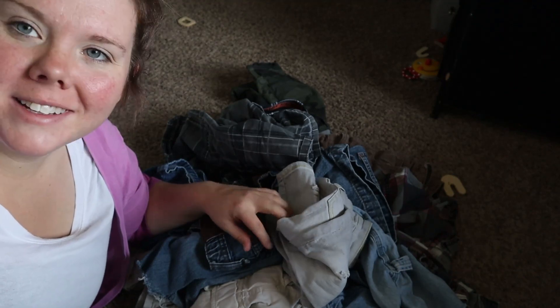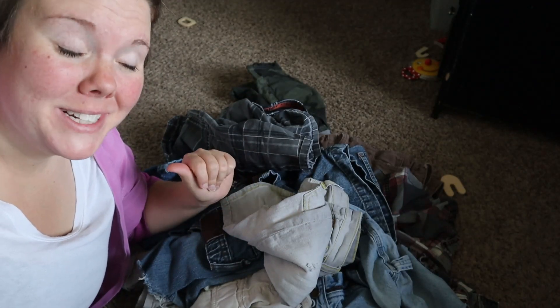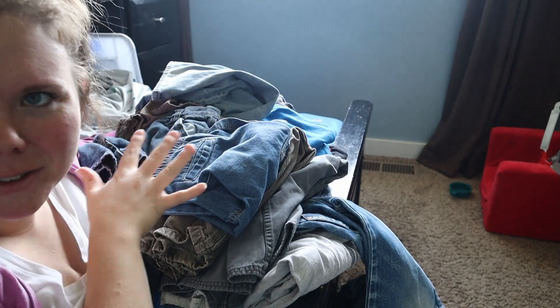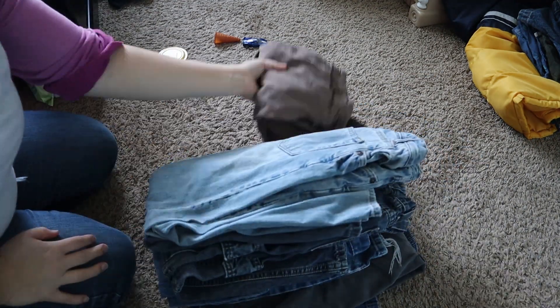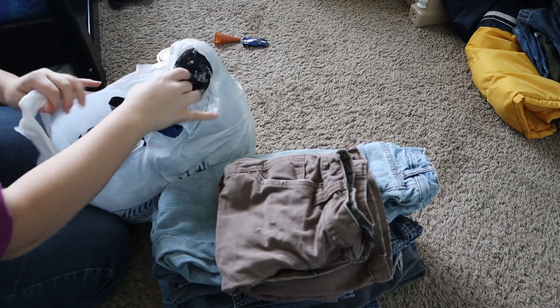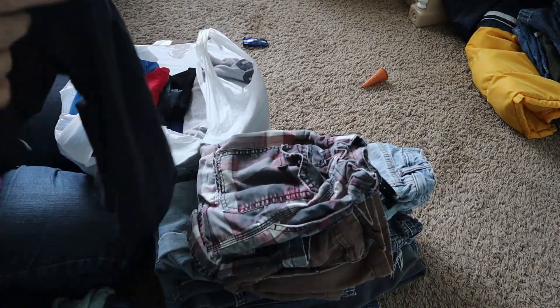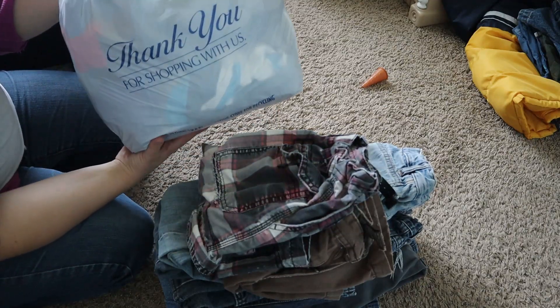We're getting a little tired of going through things, but we're so close — just shorts and jackets left. Look at this massive pile we're giving to family or friends! It doesn't even do it justice once I fold and organize it. We're getting rid of a lot of shorts, about twenty t-shirts or long sleeve shirts, and even some socks he doesn't like the fit of.